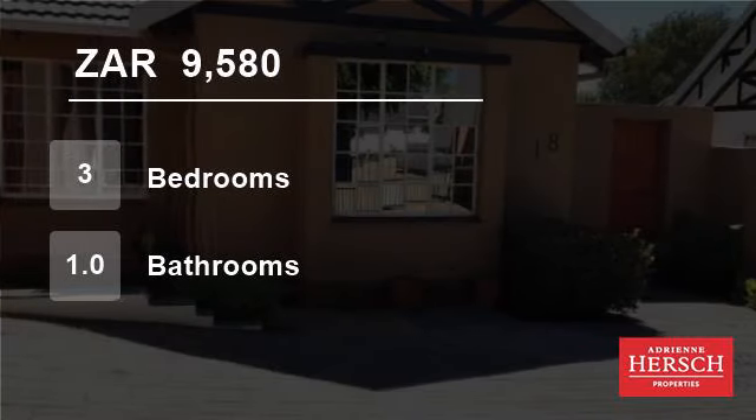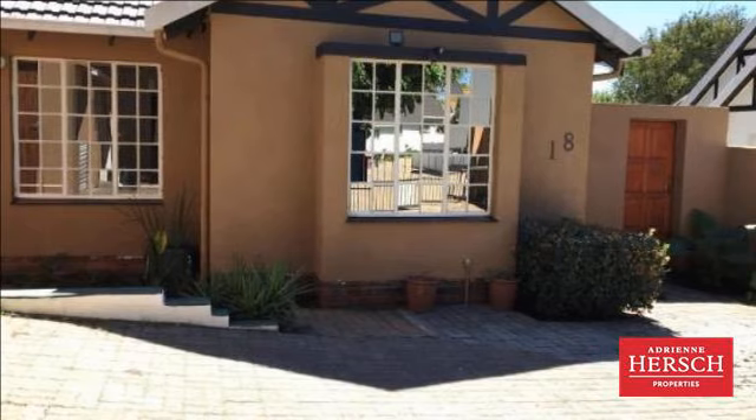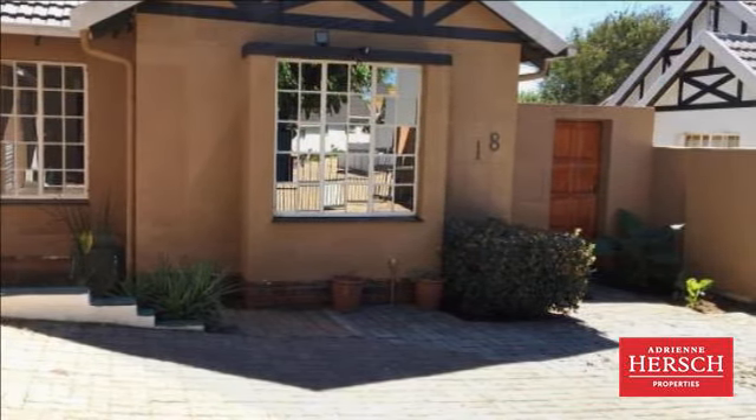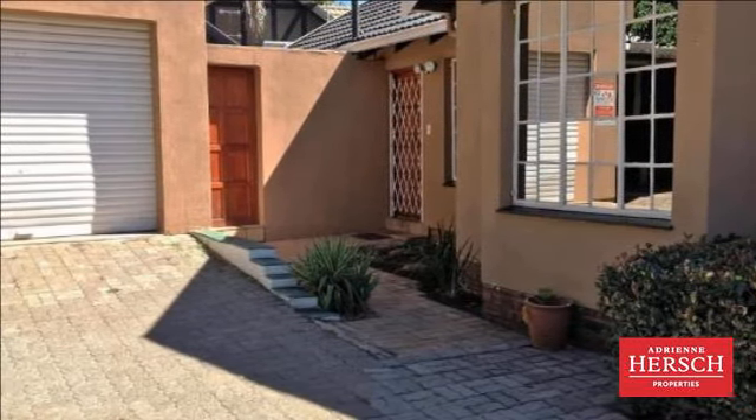Welcome to this three-bedroom house for rent in Northworld Gardens, Randberg, Gauteng, South Africa for R9,580 per month. This is a lovely cluster-style freestanding house set in a quiet cul-de-sac.